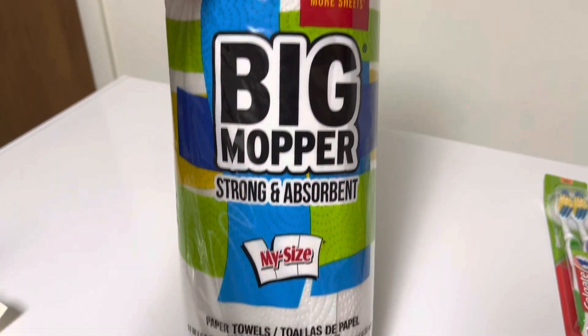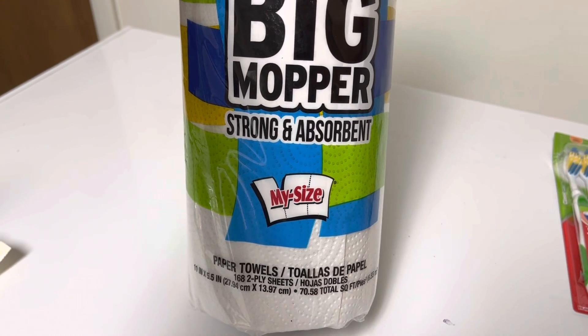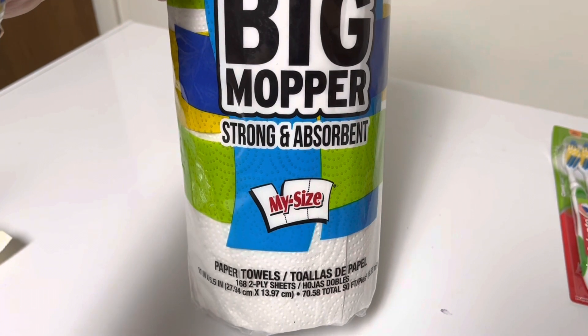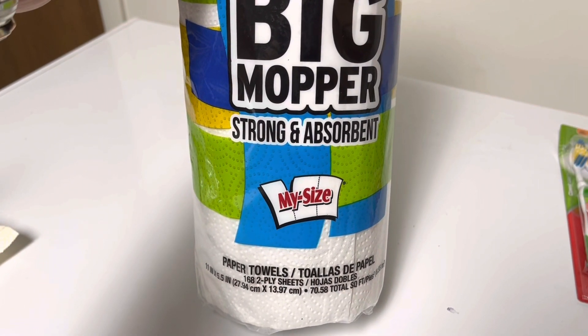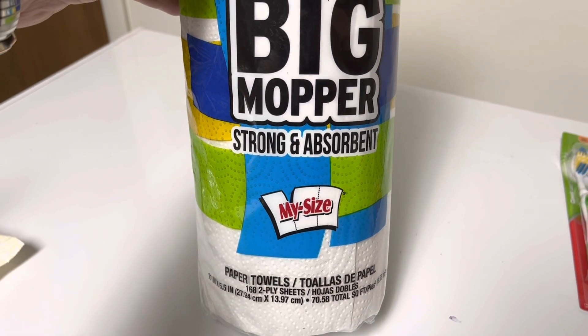Paper towels. What I love about these is the size. Yes, they are thin, but sometimes that's all I need. I don't need some super strong thing — I just need something to quickly wipe out a cast iron pan or to clean up. Yep, one dollar.